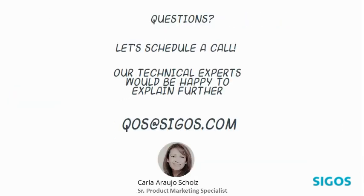I hope you have enjoyed our short video. Let us know if you have any questions — our technical experts will be happy to explain further. Please contact us at qos.zigos.com. Zigos: Testing is our competence.